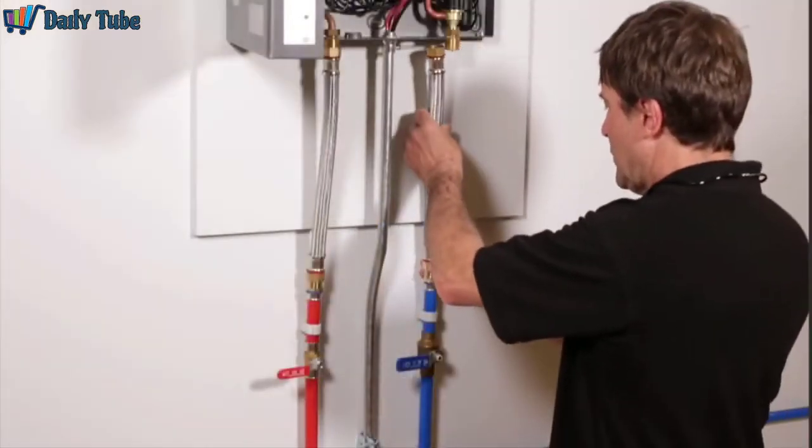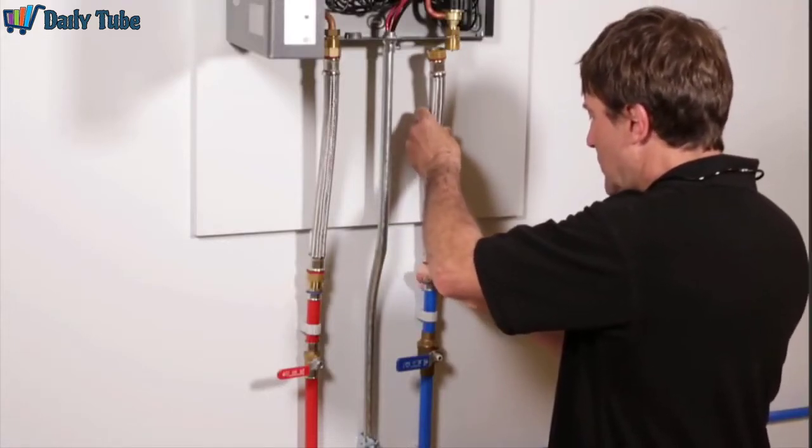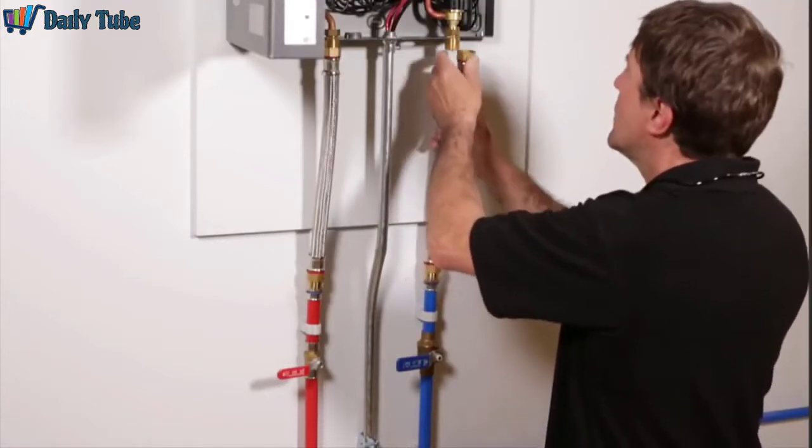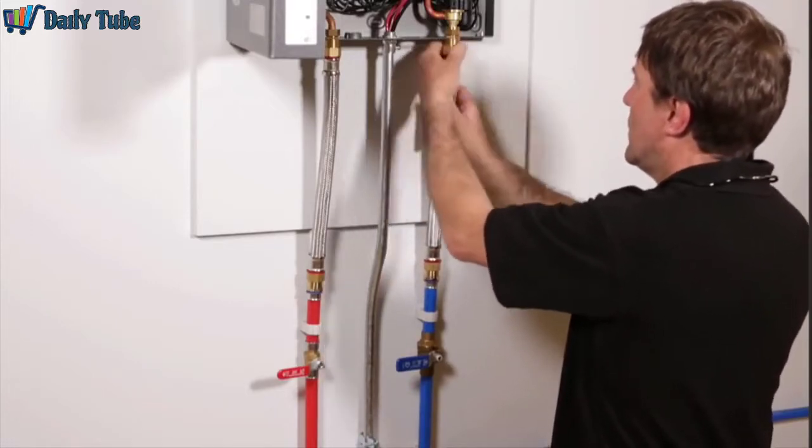So why not just install the most powerful unit available? For one, expense — why pay for more than you need? Plus, installing the most powerful units may require upgrading electrical service to the house.